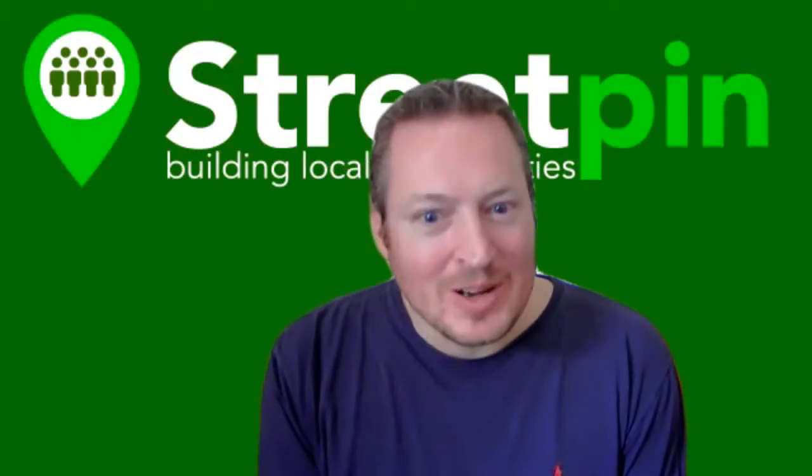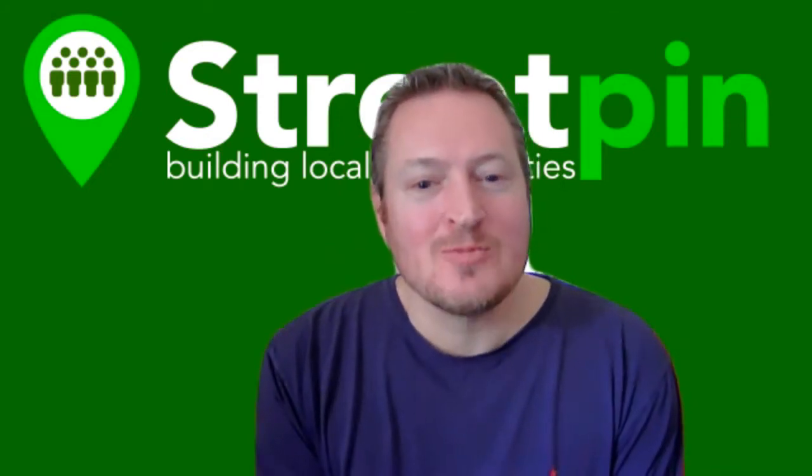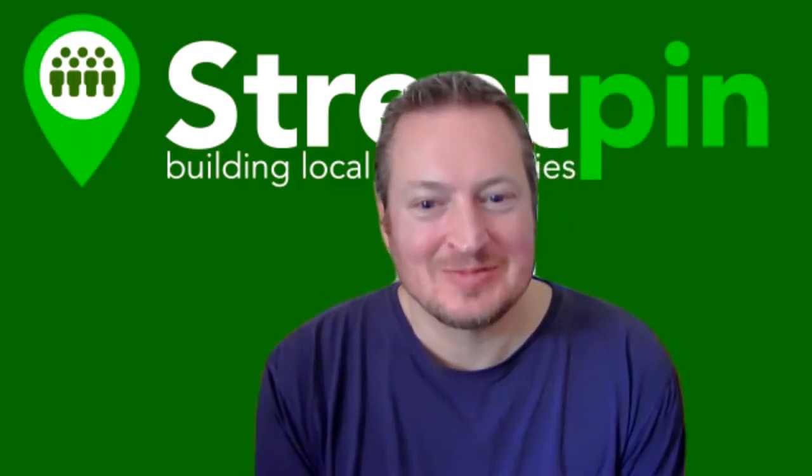Elaine shares her career background. She started working for Elizabeth Arden, a top brand of its day alongside Helena Rubinstein, beginning at John Lewis on Oxford Street. She then moved to the Elizabeth Arden salon in Bond Street, famous for its big red doors — an amazing place to work where you never knew who might walk in.